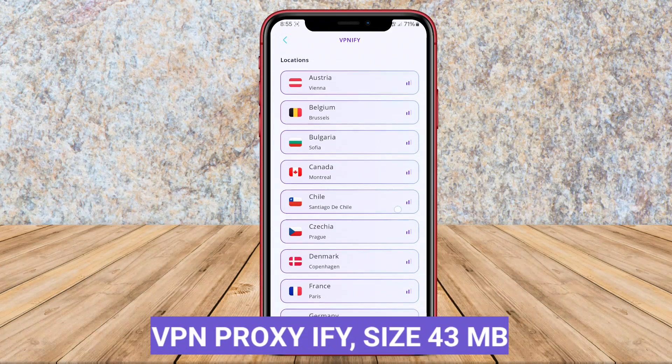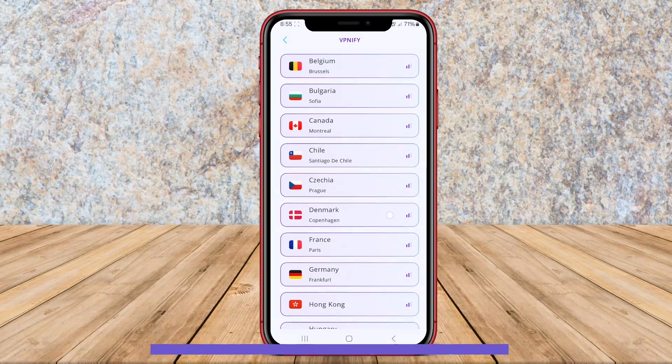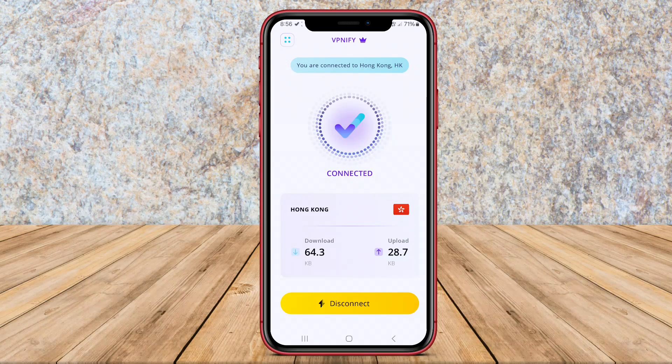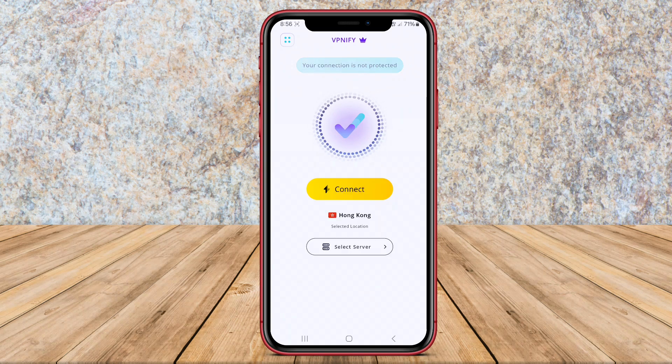VPN Proxy IFY is an Android application that provides users with a secure and private internet browsing experience by rerouting their internet connection through a virtual private network, VPN server.